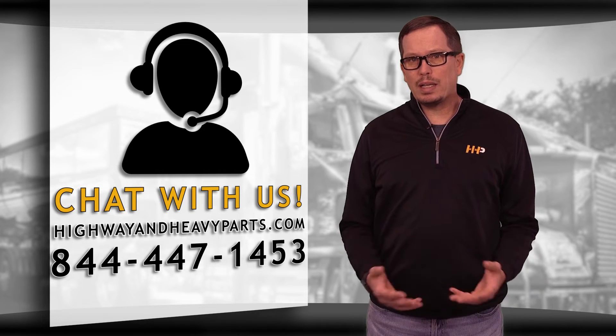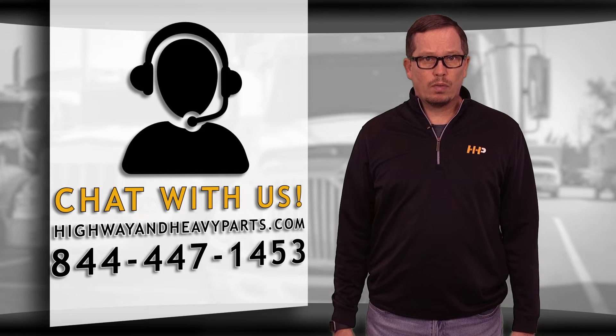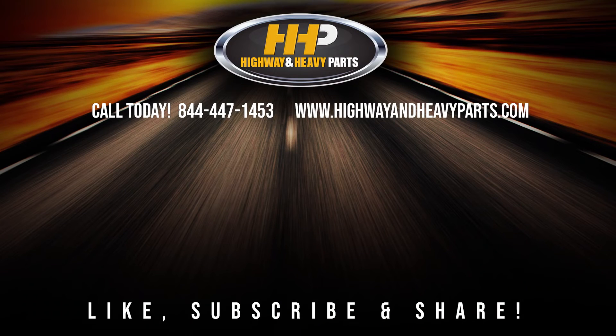Or you can talk to me or any of the other service techs from Highway and Heavy Parts at 844-447-1453. From diagnosis through delivery, we're Highway and Heavy Parts.